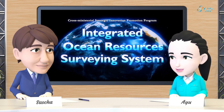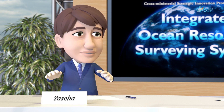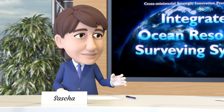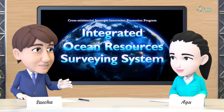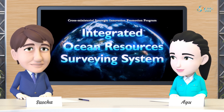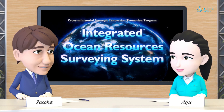What is your impression, Sasha? Well, I learned today that planning ahead very well is a shortcut, after all, to effective and low-cost survey at sea. As it is far too difficult to investigate the entirety of the vast ocean, I was once again impressed with Japan's amazing capabilities in performing offshore surveys.